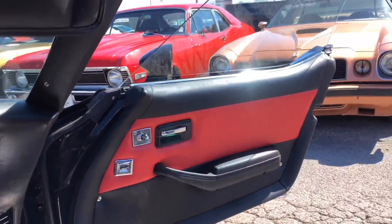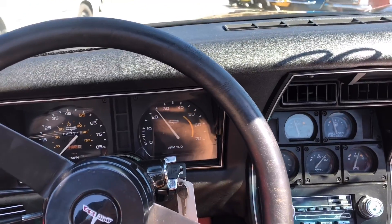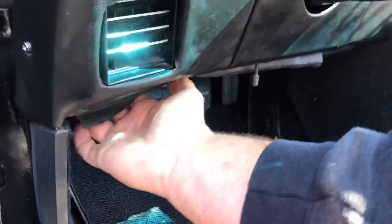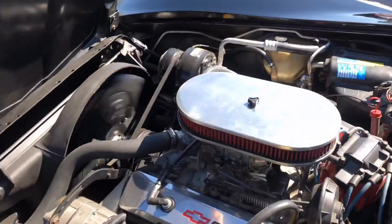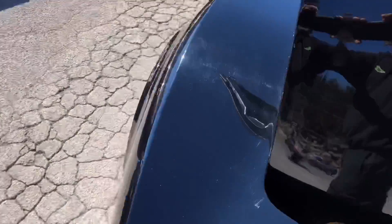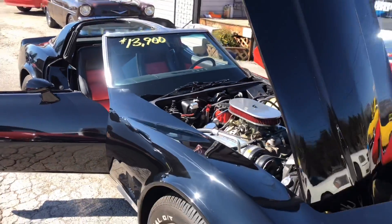Roll down these windows to get the T-tops out. It says it's going to be around 70 degrees today. That one goes down fast.